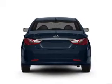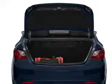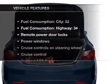Brake safely with the anti-lock braking system. Memory settings are just one of the extras. And with these notable features,